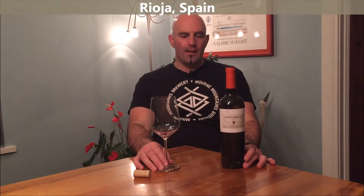Hi, Andrew here for kwmwine.com. Today we're trying the Coto Real 2011 from El Coto in Rioja — it's a Reserva. El Coto, the winery, was first established in about 1970, so it's not an old property in old world, Spanish, or Rioja terms by any means. It's a fairly recent newcomer on the block.